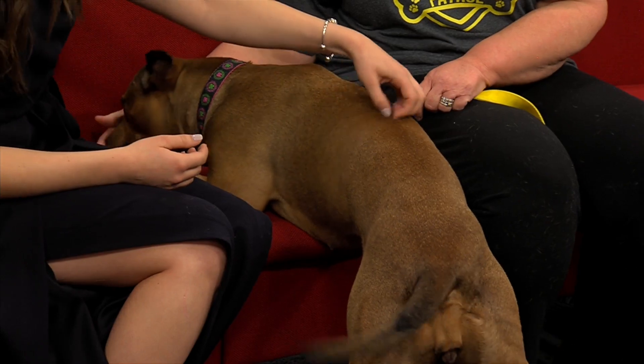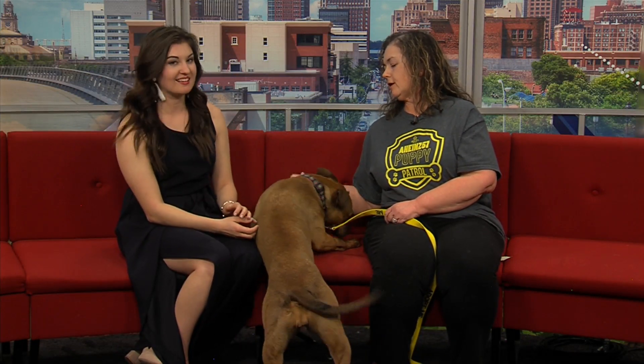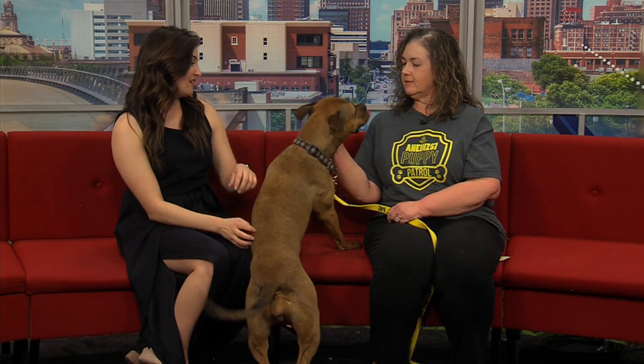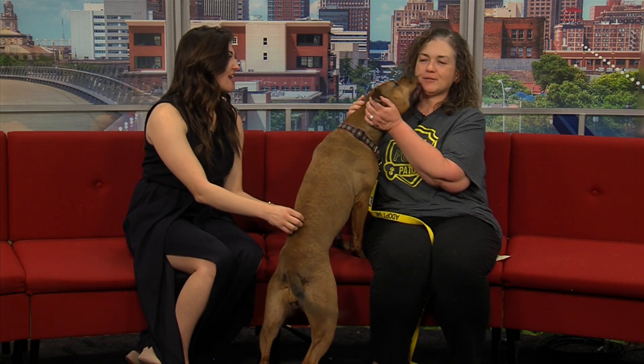Does she do any tricks? She sits and she can stay. They're working on some puppy manners. We don't need puppy manners — look how sweet that is, giving you kisses.